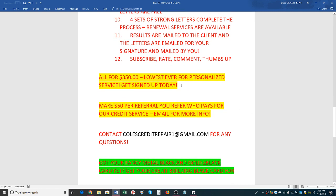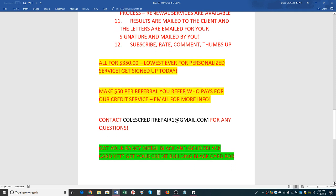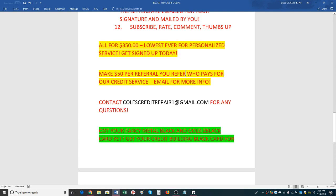You have to mention this video in order to get $50 off — you cannot assume we're going to remind you. You must mention this video to get the $50 off, and in order to get the discount you do have to pay within 24 hours of your first email. That will bring the service cost to $300. Email colescreditrepair1 at gmail.com for any questions.